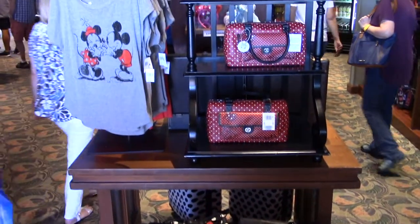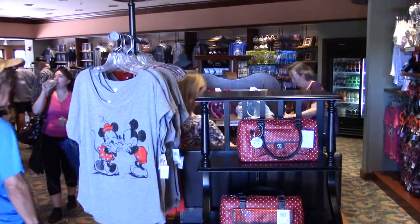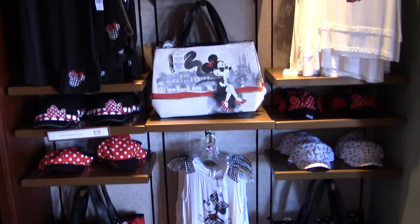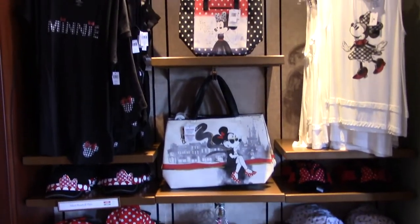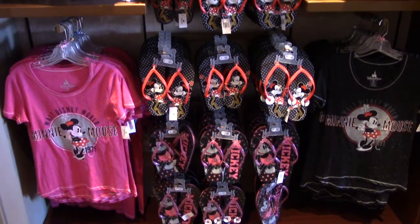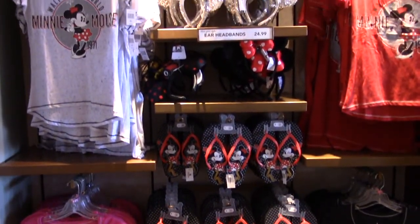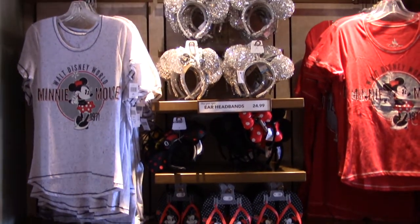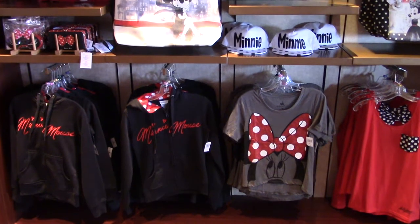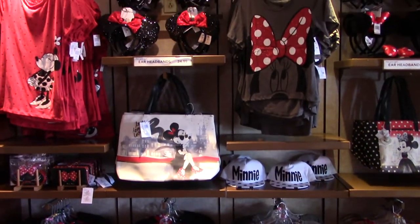There are lots of Minnie Mouse items including purses, shirts, tote bags, hats, and more Minnie Mouse shirts and flip flops. You'll also find ear headbands, Minnie Mouse sweatshirts, more tote bags, and her signature bow.